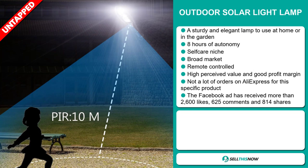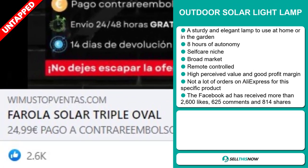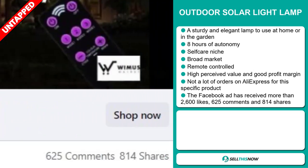So far there haven't been many orders on AliExpress, so you could definitely take advantage of this. The Facebook ad has received more than 2,600 likes, 625 comments, and 814 shares.